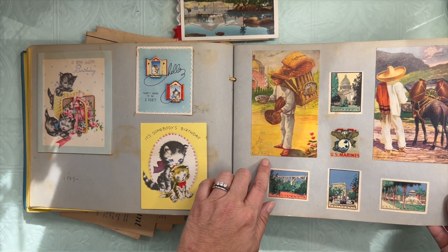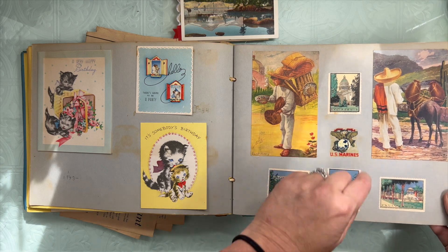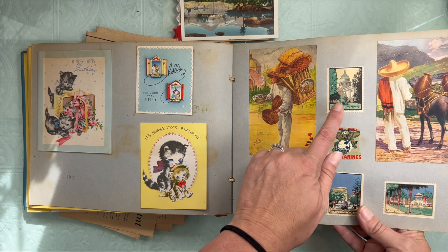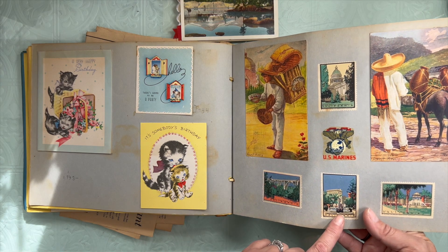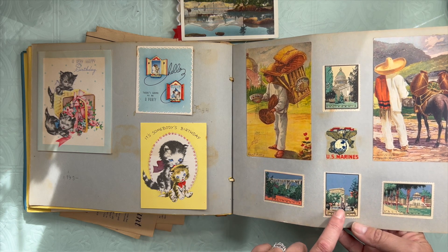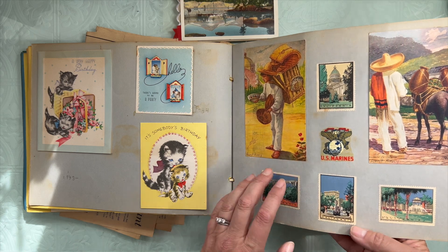Some postcards from maybe Mexico — the stamps are all from Pasadena. That's cool. And that's the state capital. Los Angeles. That one's just from Pasadena. Pasadena, Los Angeles, San Diego, and the state capital in Sacramento.